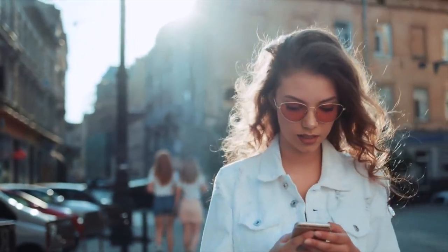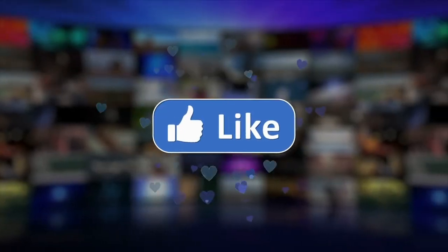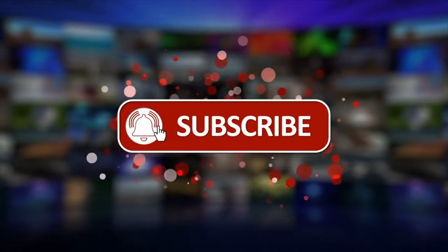I hope you enjoyed watching it and found it informative. We will see you soon in our next video. Until then, take care — goodbye.